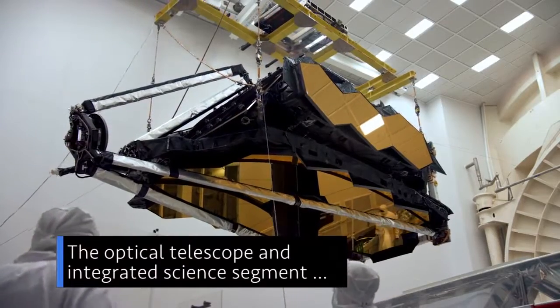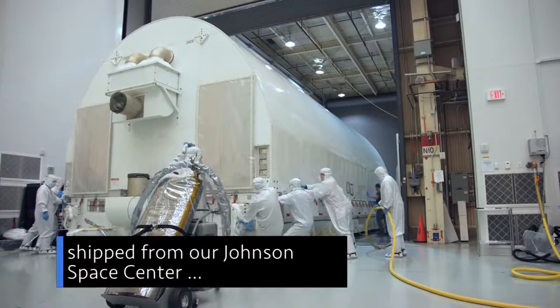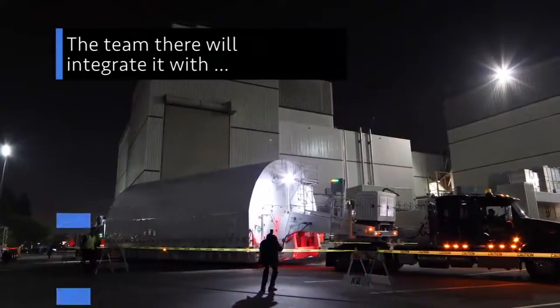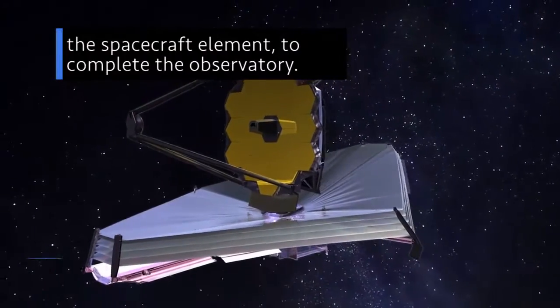The optical telescope and integrated science segment of our James Webb Space Telescope was shipped from our Johnson Space Center in Houston to Northrop Grumman Aerospace Systems in Southern California. The team there will integrate it with the spacecraft element to form the complete observatory.